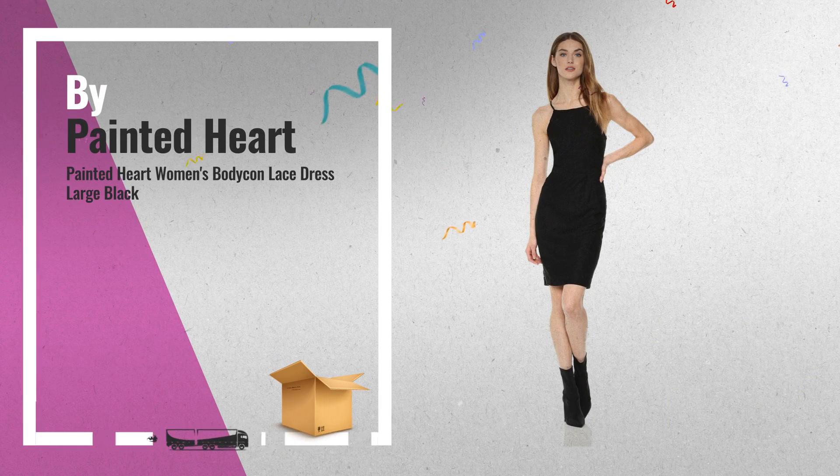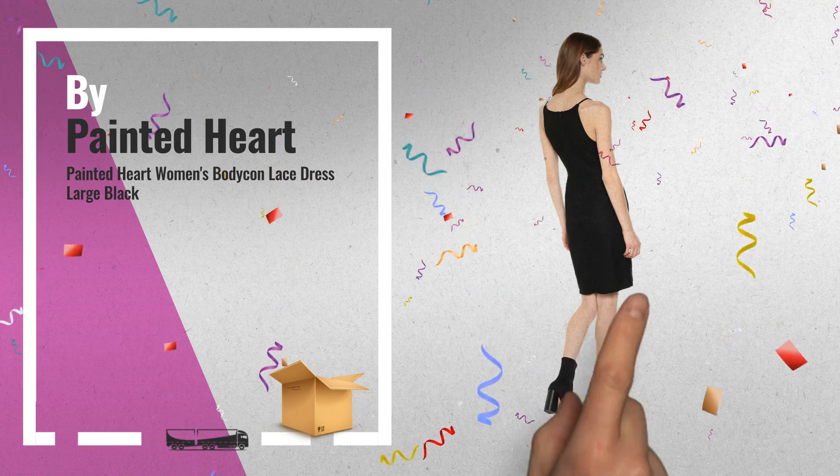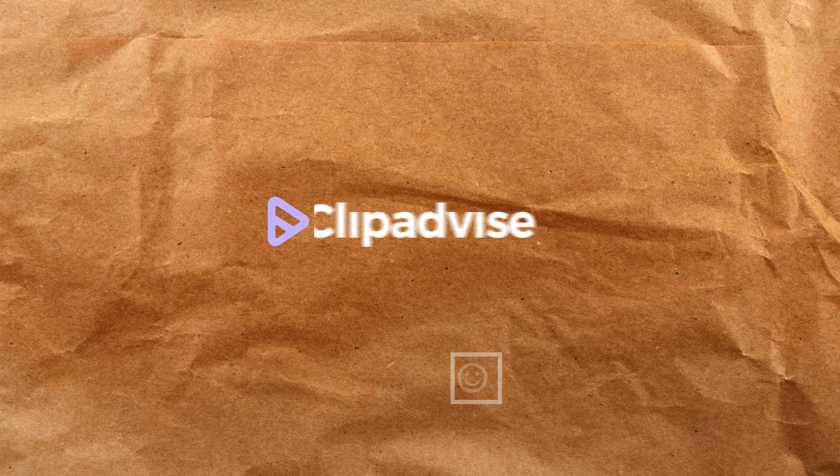For more info, click the banner below. Thank you.